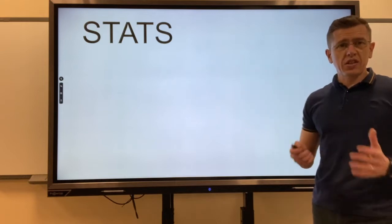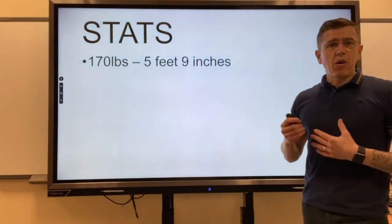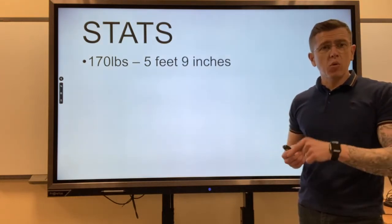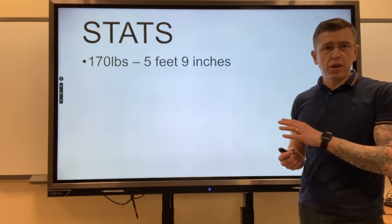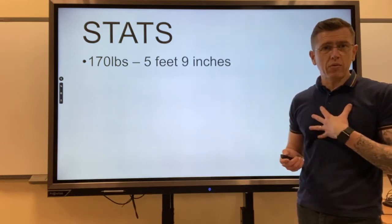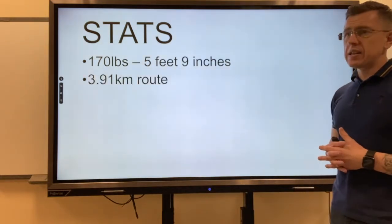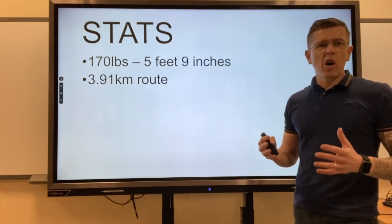The stats to start off with: I'm about 170 pounds and 5 foot 9. All the stats you're going to see in the tables later in this presentation are based around myself. I did the whole route over 3.91 kilometres.